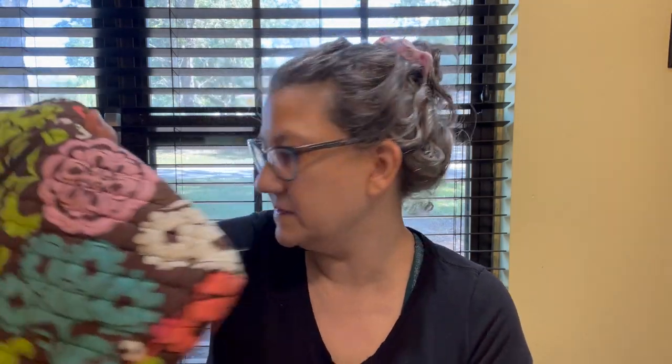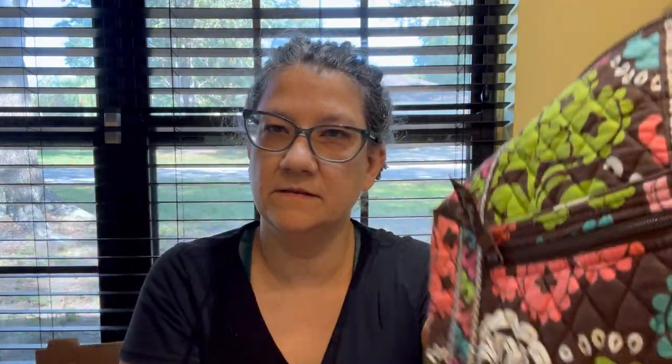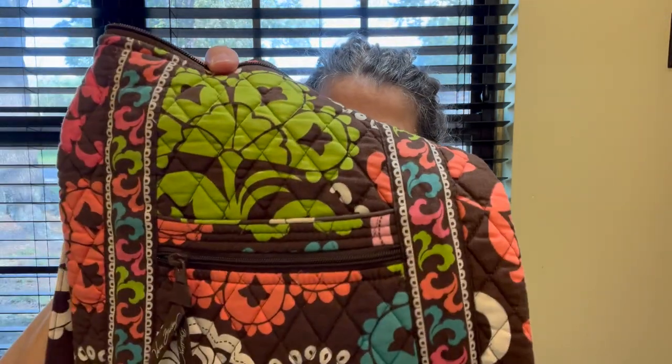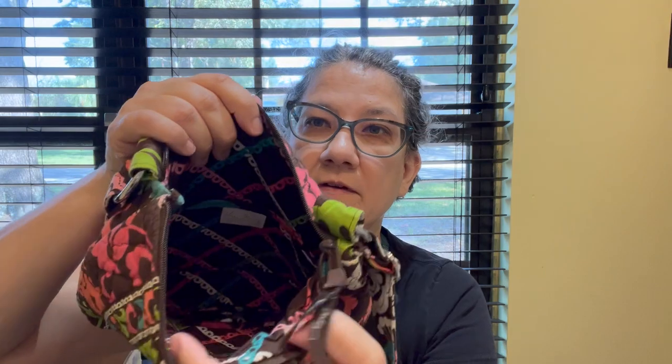Next I found this other little Vera Bradley crossbody bag. This pattern looks familiar to me — I think maybe I have something else with this pattern. It's also very clean inside.